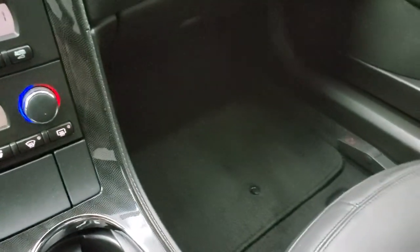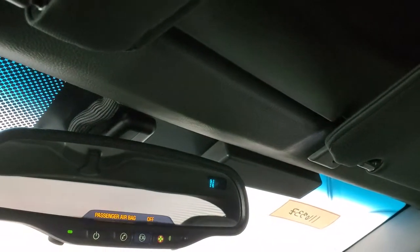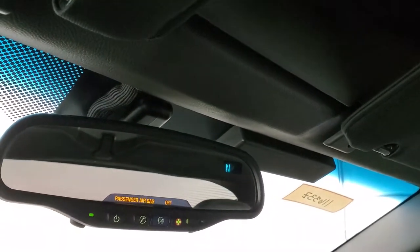The passenger side floor mat and seat are in excellent shape as well. The hardtop headliner is in nice condition — that is a removable hardtop. OnStar capabilities with the compass display on there.